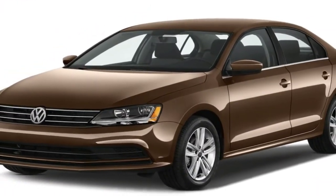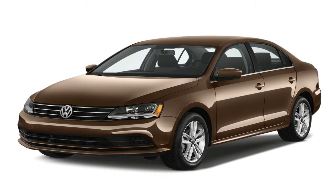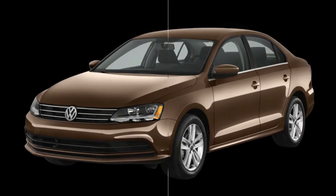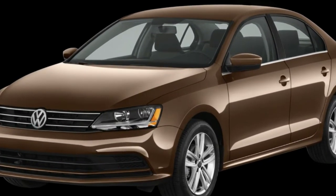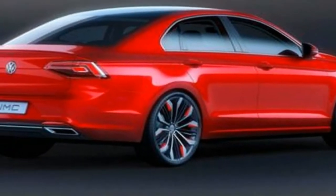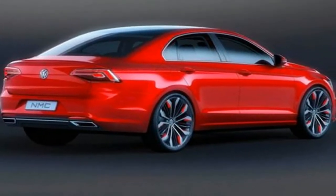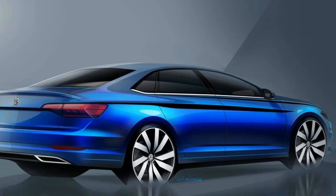Last month, I flew to Volkswagen's Arizona Proving Grounds — normally a secretive place verboten to journalists — to drive the 2019 Volkswagen Jetta. It was a controlled environment and our impressions were limited, but now we have more details that paint a clearer picture of the company's volume sedan ahead of the Detroit Auto Show, where we're seeing it in person.